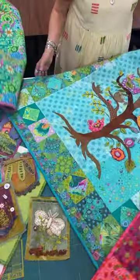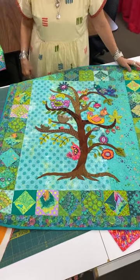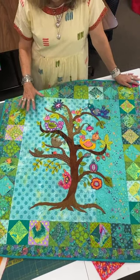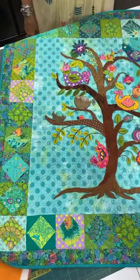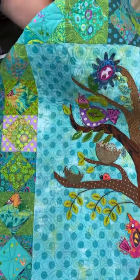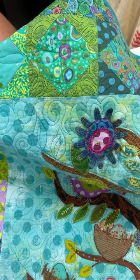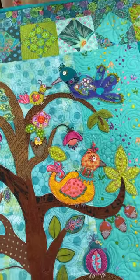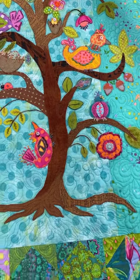This one is called Out on a Limb — everybody wants to call it Tree of Life but no, it's Out on a Limb. All these birds are out on a limb. I kind of feel like I'm out on a limb sometimes. This one combines cotton and wool, hand stitching and machine stitching — a little bit of everything. These are all three-dimensional picot stitches. Is this a class you teach? It is, and it's also a pattern. It needs to be a two- or three-day class. I'll be teaching this again at the Myrtle Beach Quilt Party this year — we had three days there.